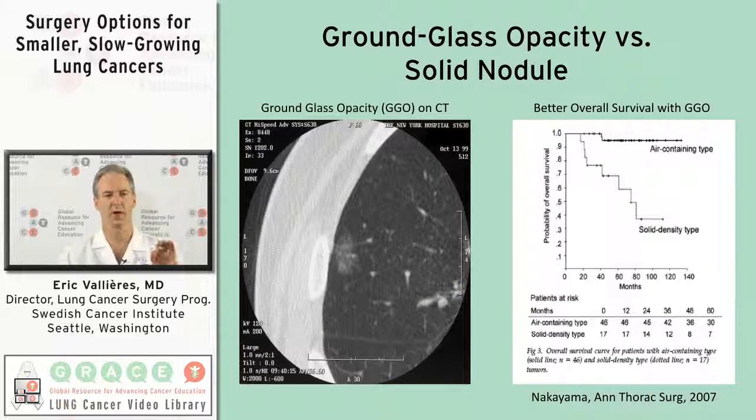One thing we have to understand is that not every 10 millimeter tumor has the same biology. There are 10 millimeter tumors that can be fairly aggressive — particularly when the tumor is a solid tumor, not just a ground glass opacity, which tends to be a less aggressive type. Not having seen the results of those two trials, I don't think we can just across the board say every tumor under one centimeter can be treated with less than a lobectomy.